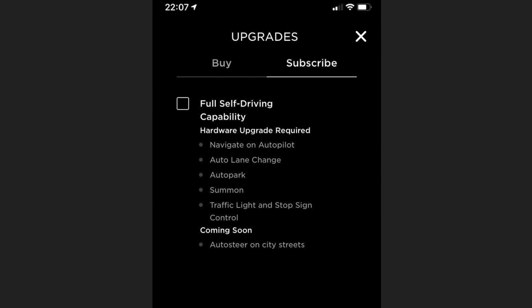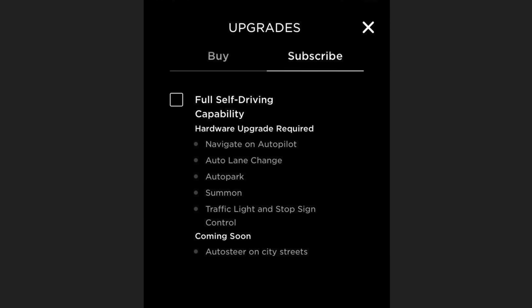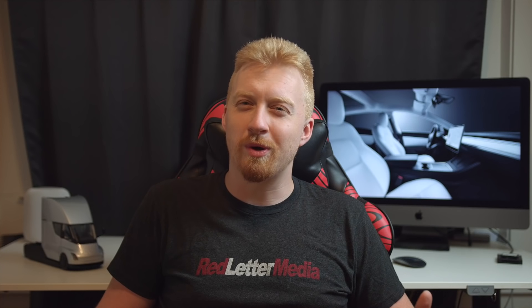If someone is skeptical and wants to simply try out full self-driving to see what the features allow, they can basically have a $200 30-day trial. I get that it's still pretty expensive, but it's substantially cheaper than paying for the whole package outright, and I could see this being very practical for people who plan on buying several Teslas over time.